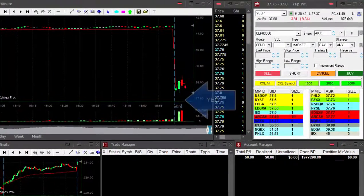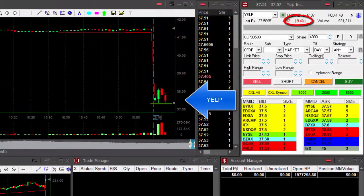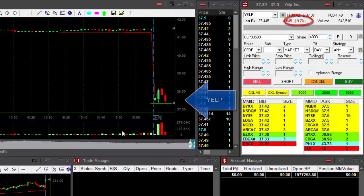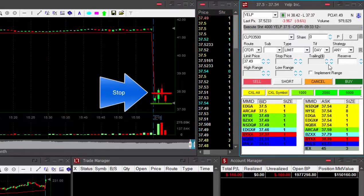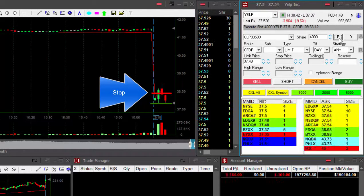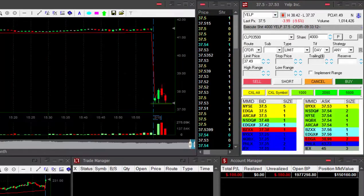Hi traders! Yelp is my main candidate today — it's down 9%. The only problem is it's getting close to the lows and I'll have to take a breakdown, which is very dangerous because there's a 50-cent stop loss. I'm going for it because I just love it. First few minutes I'm short 4,000 shares and it really needs to break under the lows.